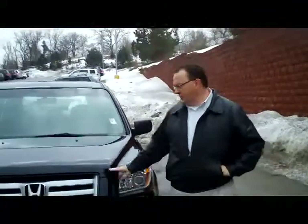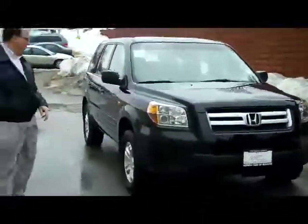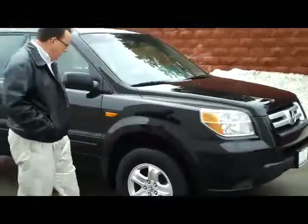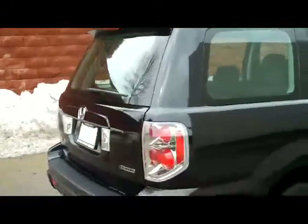Brian Kelly here for Honda Giant, here to show you this 2007 Honda Pilot LX four-wheel drive model. It's the entry level and it's a four-wheel drive. The tires on it are like brand new. You have the 16-inch alloy wheels and reinforced steel door beams. It's certified, so you get a 12,000-mile bumper-to-bumper warranty and 70 or 100,000 on the powertrain.